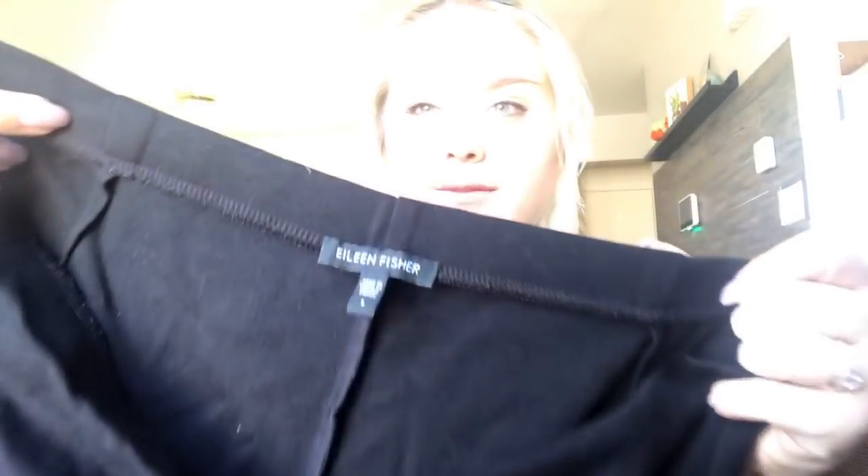Next is a pair of Eileen Fisher size large black stretchy pull-on pants — kind of a boot cut style. I'll probably get about $25 for those.